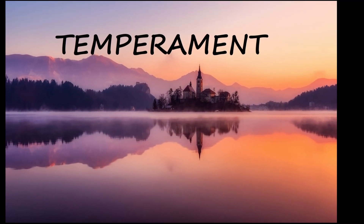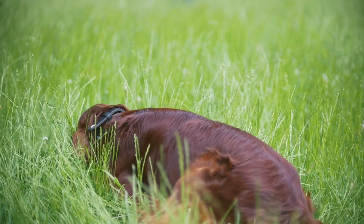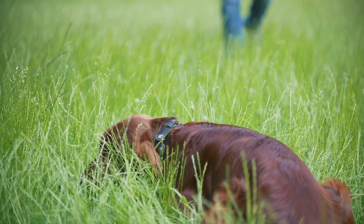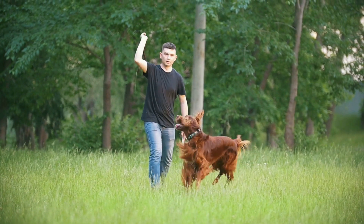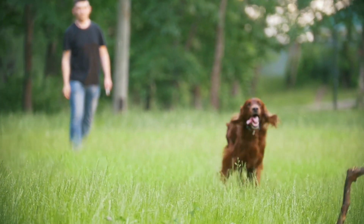The Irish Setter is fun, loving, playful and affectionate, always ready for a rollicking good time. Irish Setters are slow to mature and will retain their puppy enthusiasm for several years, often throughout their life. Temperament is affected by a number of factors, including heredity, training and socialization.